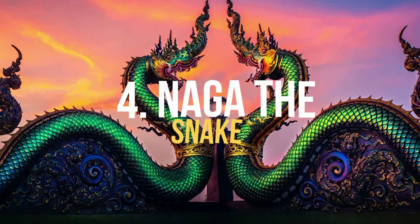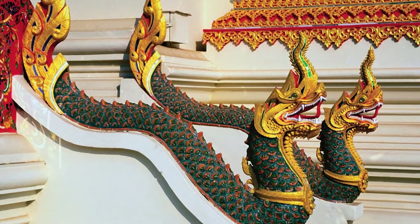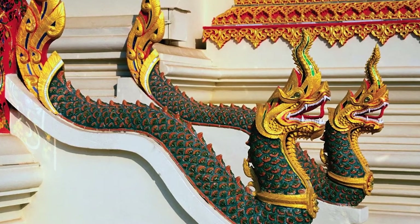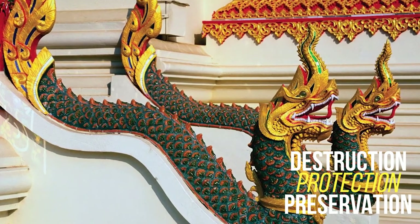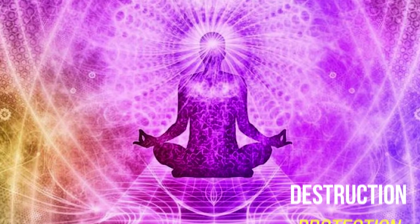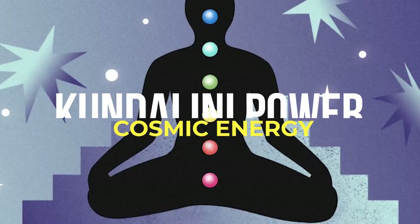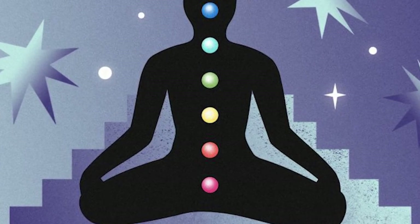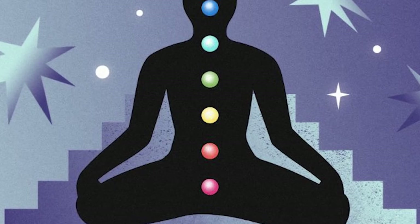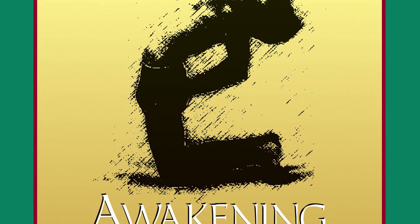Number 4. Naga the Snake. In Hindu mythology, Naga or the snake is known to have many characteristics such as destruction, protection, and preservation. The snake is also a symbol of the Kundalini power or cosmic energy. Kundalini is believed to be inactive within an individual and is awakened by spiritual rituals. An awakened Kundalini is said to aid with emotional healing.